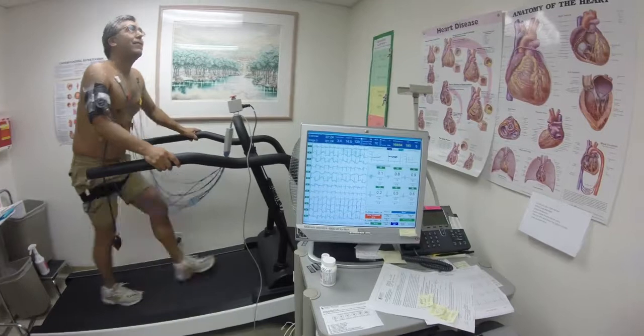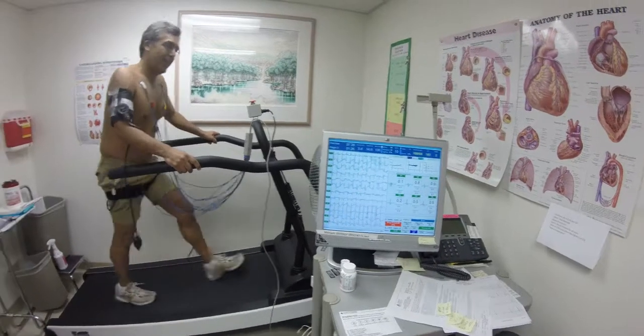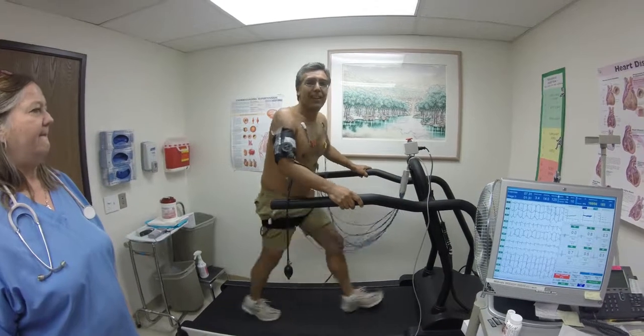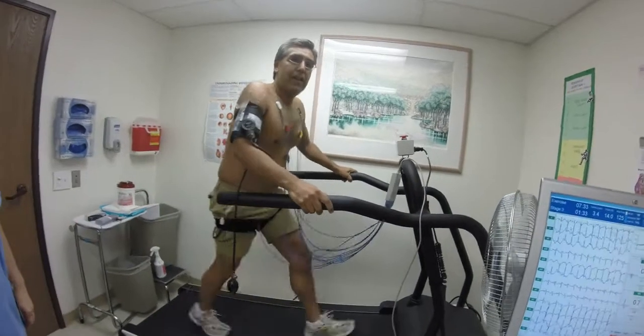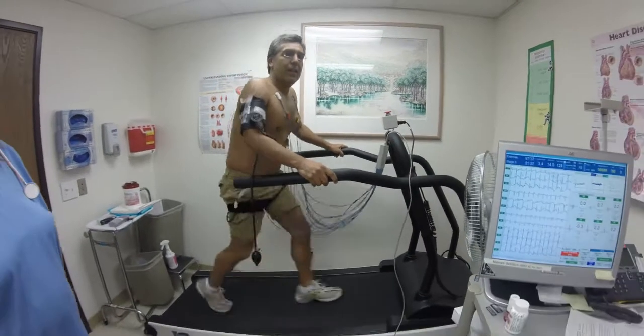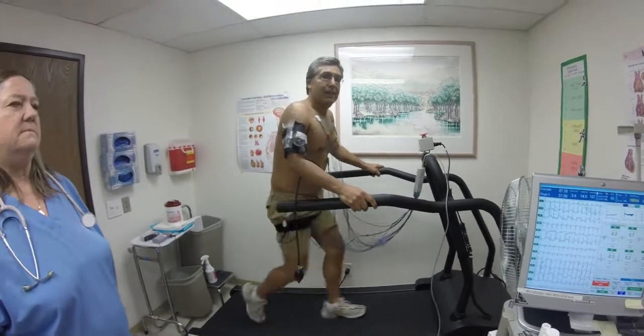Do you want the fan on? No, probably pretty soon. How are you feeling, Steve? Okay. How are the legs? Legs are getting heavy. That's what they want. We're at seven and a half minutes, stage three at 3.4 miles per hour at a 14% grade.